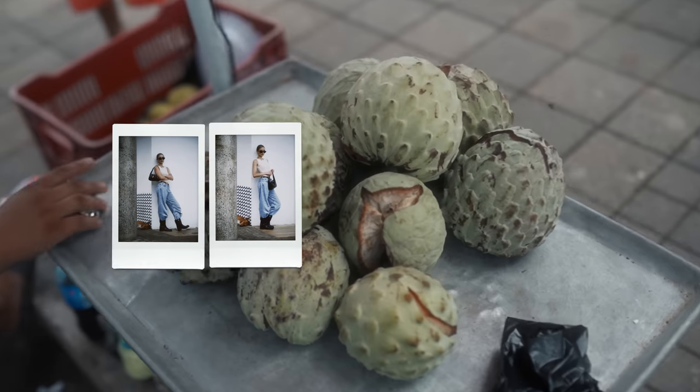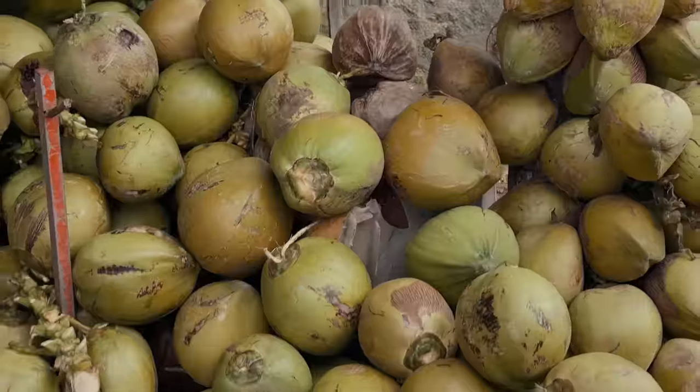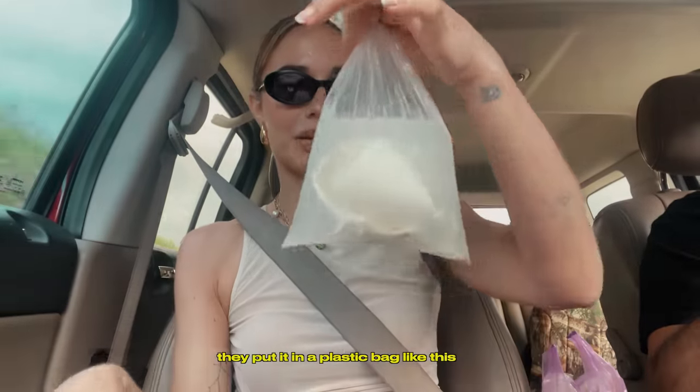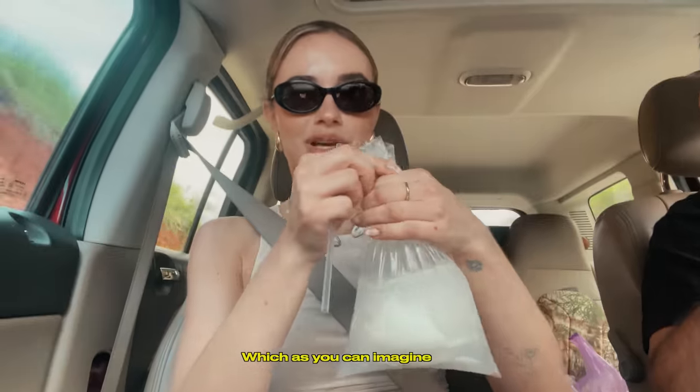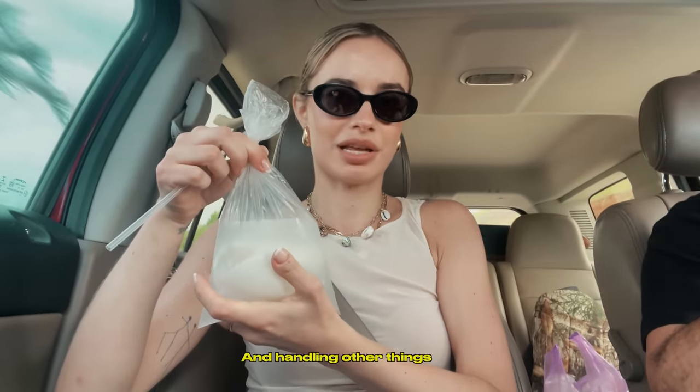Today is somehow already the last day in El Salvador. We started the day by putting in some work and shooting some pictures for a brand deal, and then buying this one dollar coconut. When you get coconut water or really anything here, they put it in a plastic bag like this, which is super convenient for on the go.